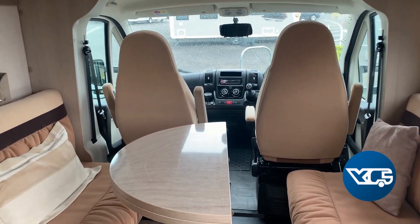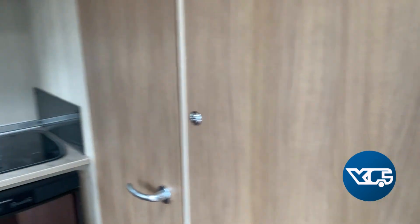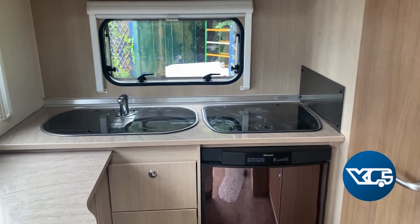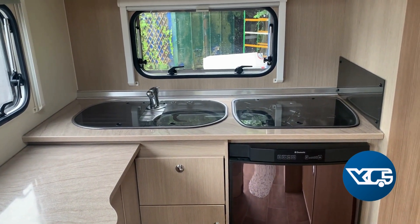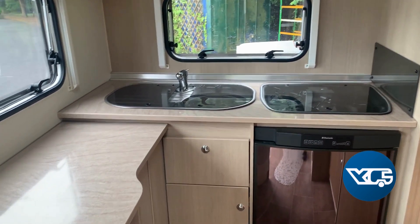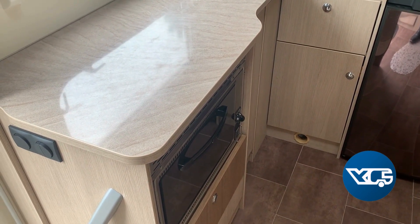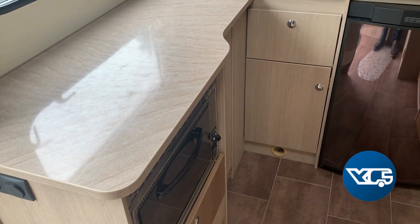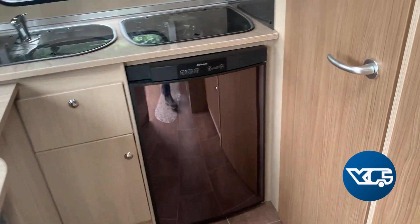It's a lovely accommodation, it's really well laid out. Turning around, you can see you've got the rear kitchen including the sink, drainer, and oven hob. There's a microwave — there's no oven, it's the microwave.